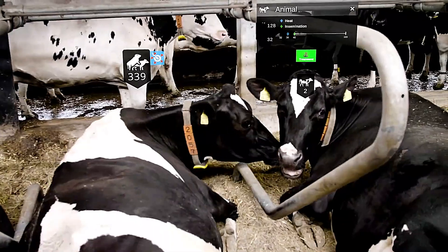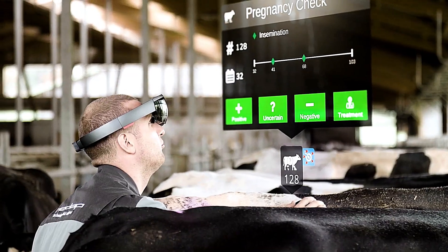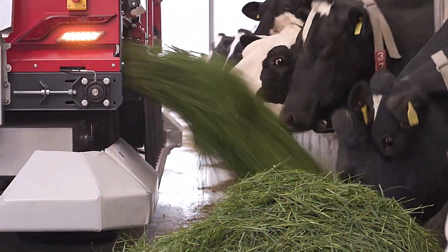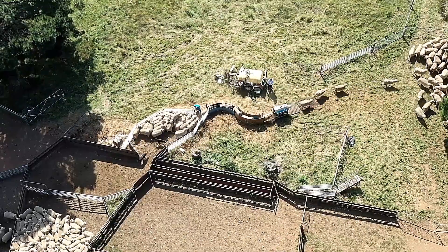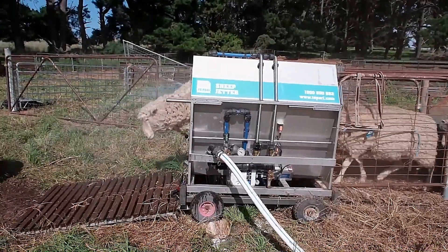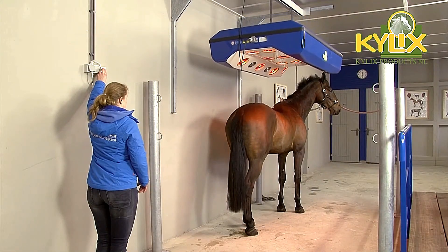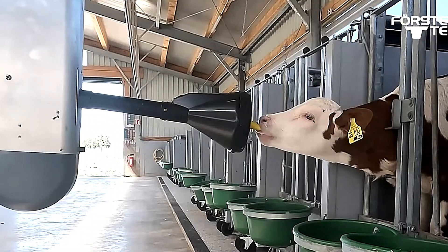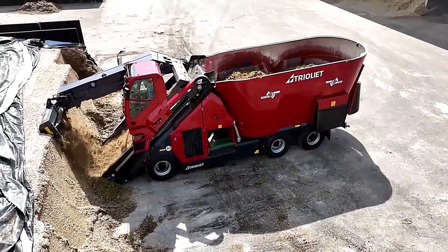Hello friends, welcome to SmartPulse. Today, the livestock sector is embracing cutting-edge technology like never before. These advancements are transforming farms with innovations that once seemed unimaginable. In this video, we'll explore groundbreaking technologies in animal farming, from automation to smart monitoring systems, revolutionizing the industry. Many of these are being used on farms for the very first time.